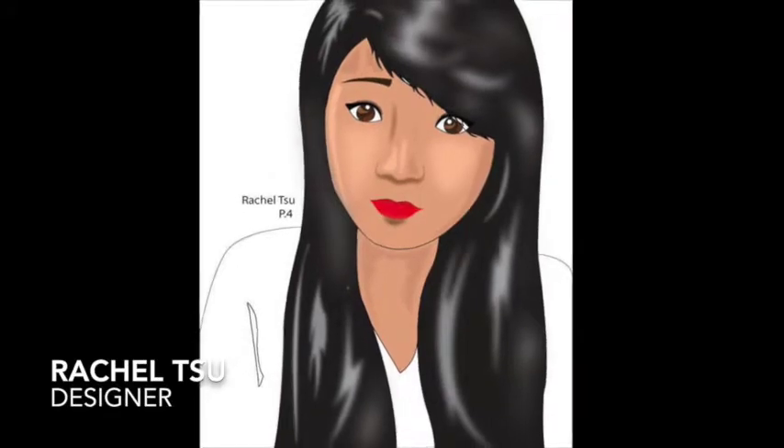I'm Rachel and I like working with colors, just finding what looks good. Color is what makes our world a beautiful place.